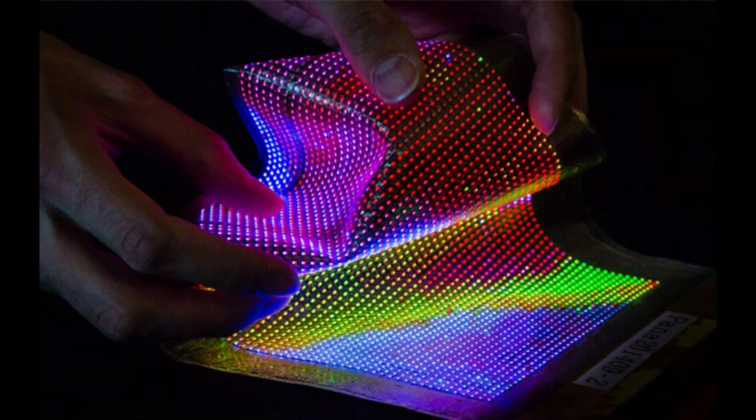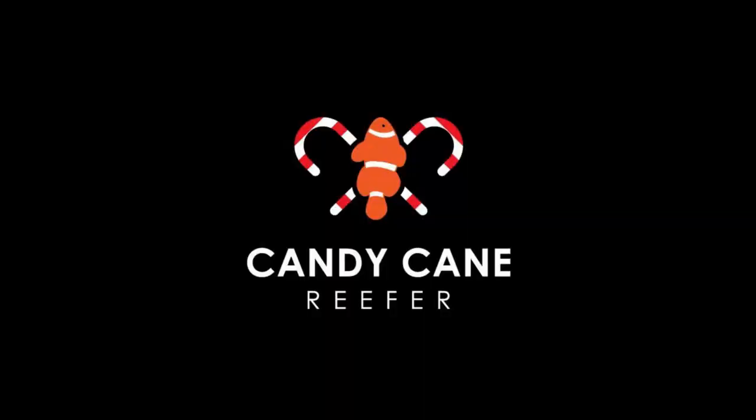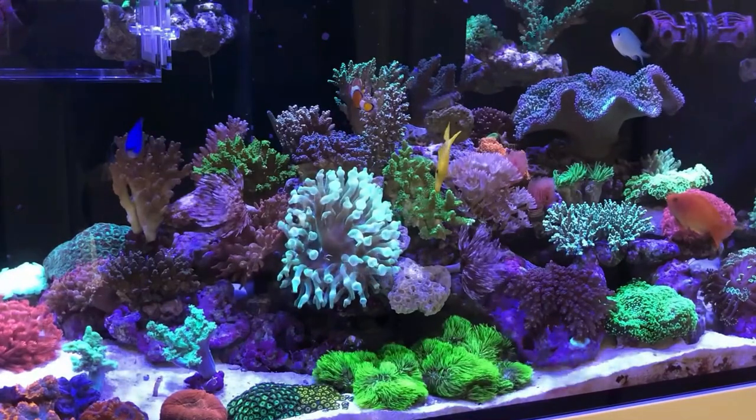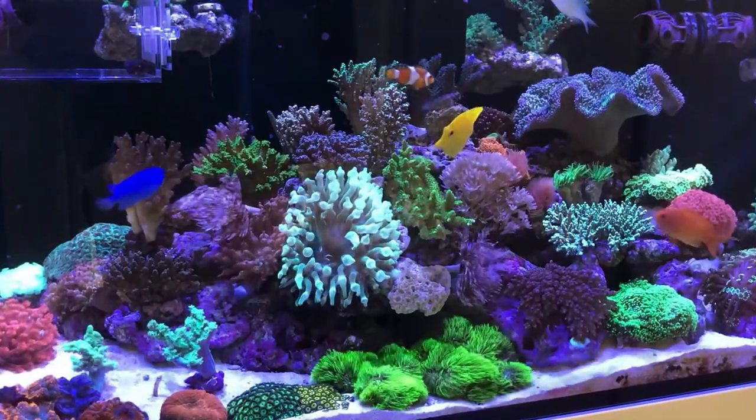Today's video topic: the aquarium lighting of the future. If you've ever wanted to create a light field for your fish tank, your reef tank, or your planted tank, you know it's important.